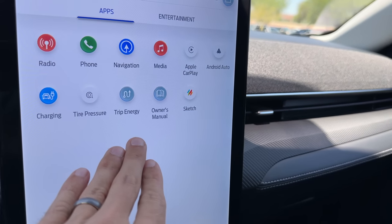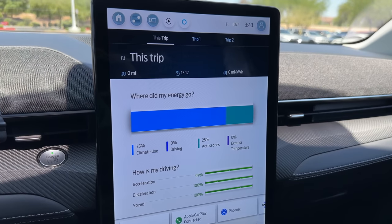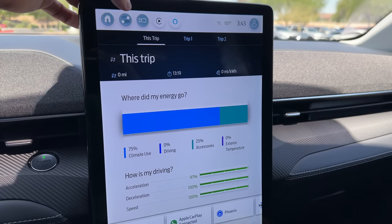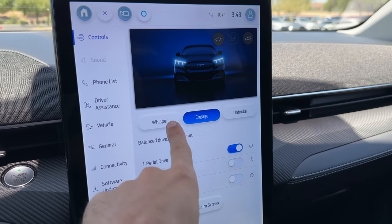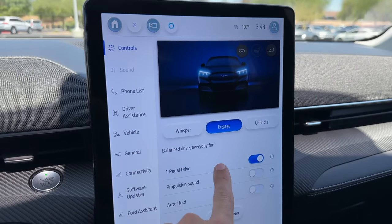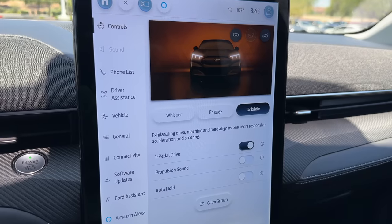Here's all of these settings — we know it has Apple CarPlay. Here's charging, tire pressure, trip energy. This shows basic statistics on what's going on during the trip. It's nice that it shows what percentage of the battery is being used with all these different settings so you can adjust your driving. If we go here, this is where a lot of the controls are. Here are the three different drive modes: Whisper for smooth driving, Engage for a balanced everyday drive, and Unbridled — an exhilarating drive. They have to say that because this is a Mustang.